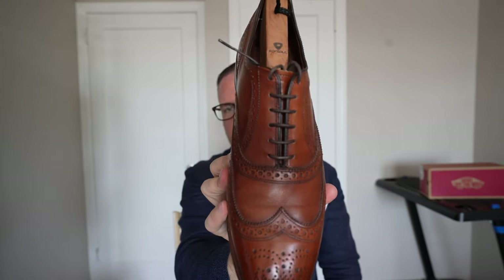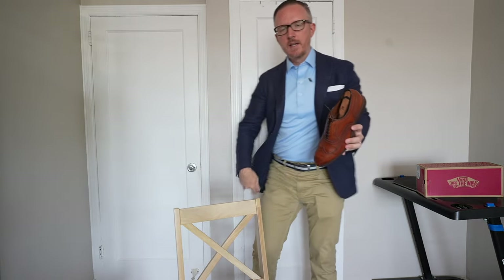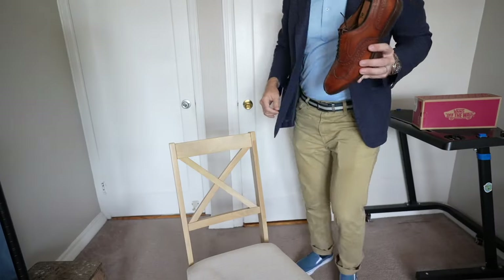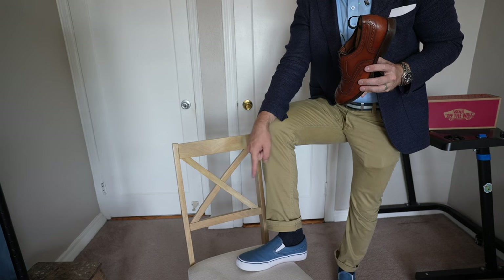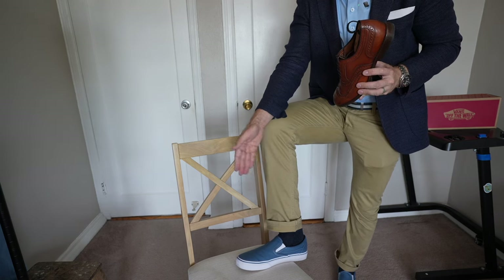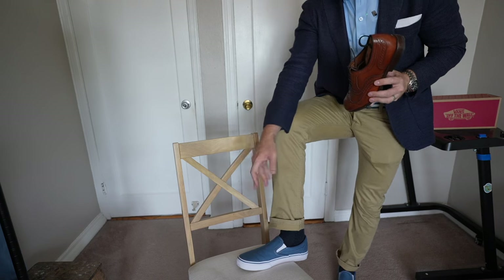This is absolutely my favorite dress shoe as far as looks. You could dress it up, you could dress it down. I would not wear it with shorts, though you could probably get away with it with some nice no-show socks. It's going to look great with dark wash jeans, with khakis, and also with an outfit like what I'm wearing right now — a light blue shirt, navy blazer in a wool-silk-linen blend, khaki colored twill pants, and for this video I'm actually wearing a pair of navy colored Vans slip-ons. I just got these from my wife for my birthday and I absolutely love them.